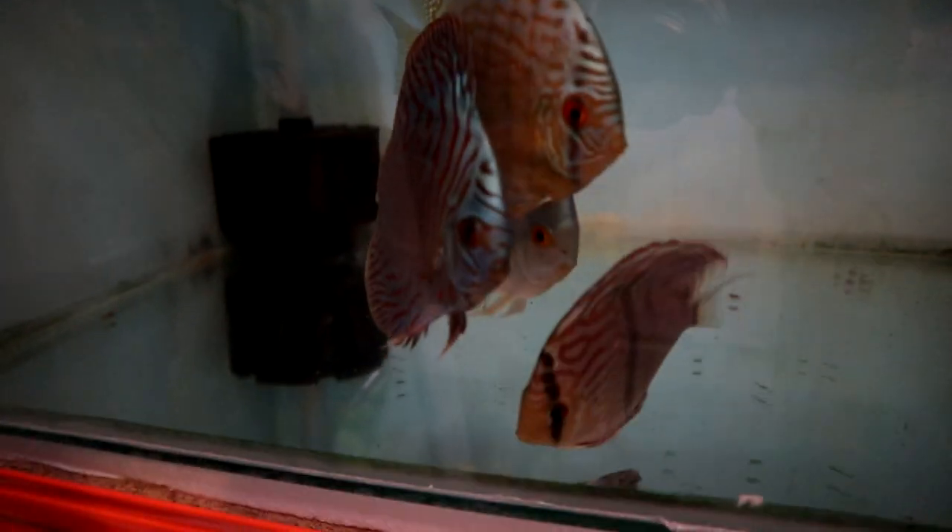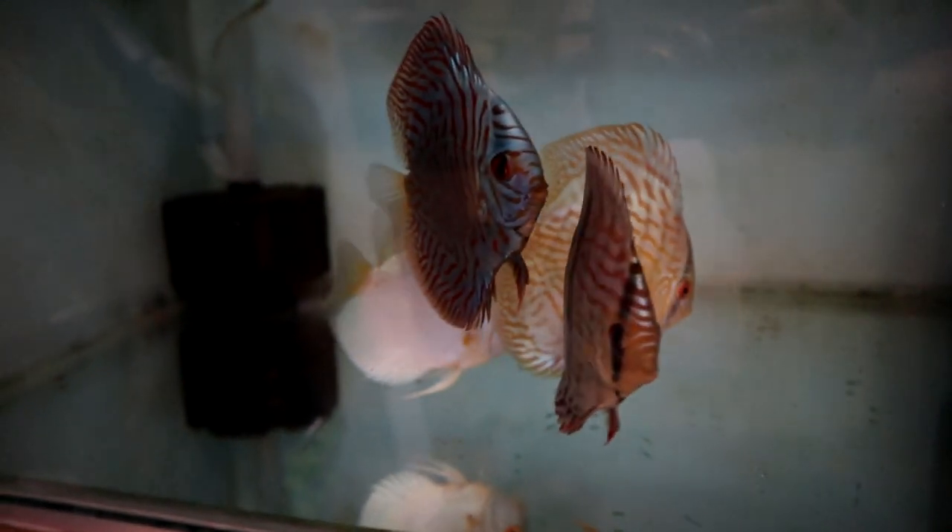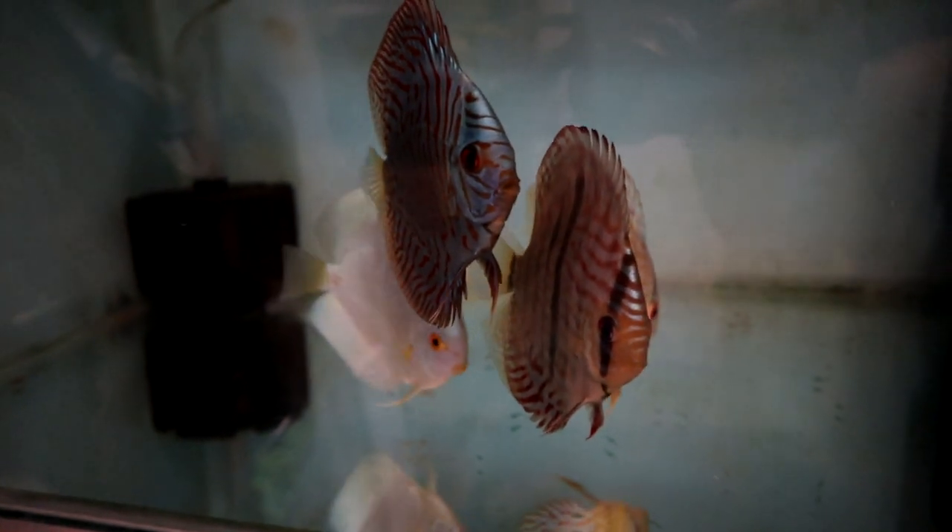Look at that, they're not scared at all, they're straight up to the front. I'll leave them there for the evening, we'll come back tomorrow, we'll get the lights on and have a look at them properly.